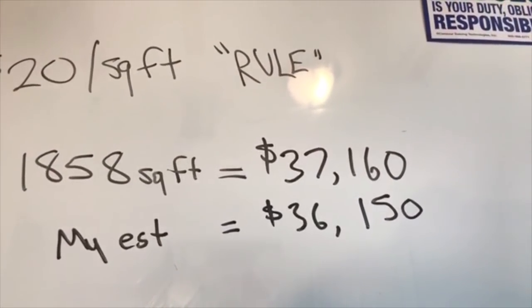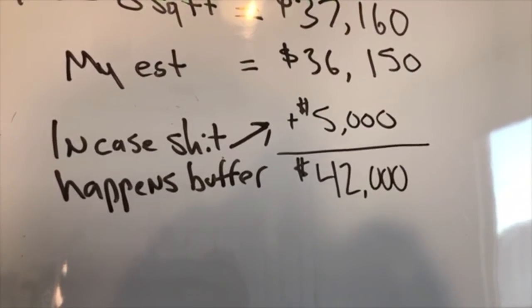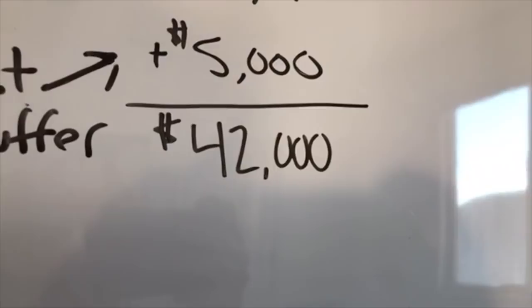Comparing that with the number I came up with using the checklist, there's only about a $1,000 difference. It's nearly impossible to estimate renovation costs down to the dollar, but you want to get a really good idea of the ballpark range. In the real world, there are unforeseen things that will need repairs or replacements once you start the renovation, so it's important to budget for that too. We go ahead and add our 'in case shit happens' buffer of $5,000, bringing our total rehab estimate to $42,000. Keep in mind the $20 per square foot rule is just a guideline — another way to estimate your repairs — but it definitely shouldn't be the only way. Use it to make sure your other numbers aren't way off.